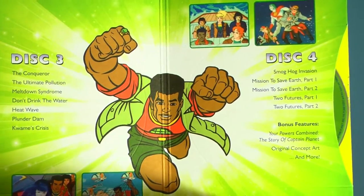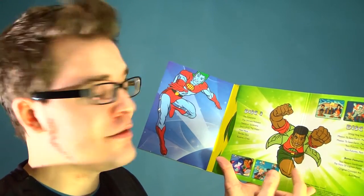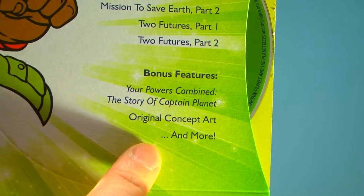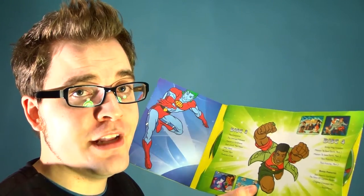And then this big image of Kwame here — Kwame's featured through the whole set. The special features are on disc four here, which includes Your Powers Combined: The Story of Captain Planet, which is actually a 27-minute documentary on the story and the legacy of Captain Planet.